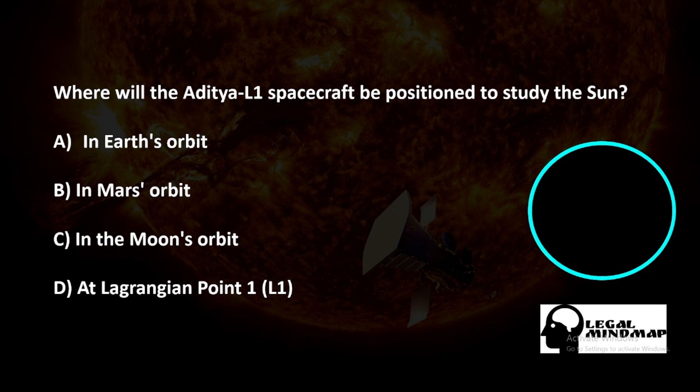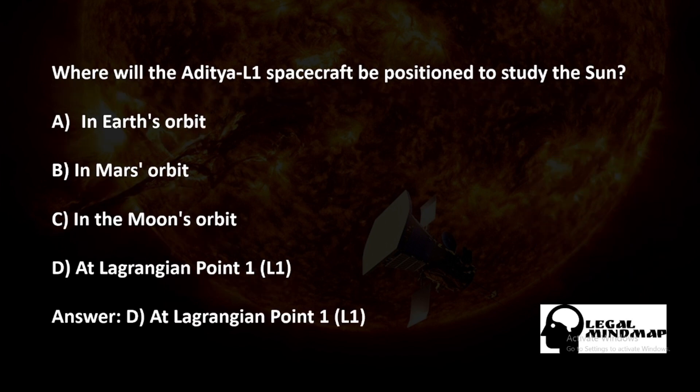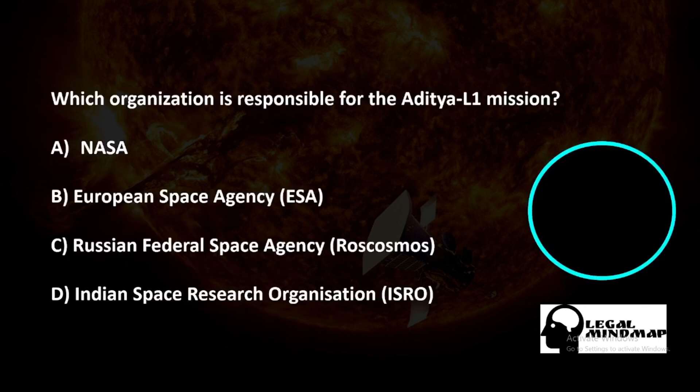Where will the Aditya L1 spacecraft be positioned to study the sun? A) In earth's orbit, B) In Mars orbit, C) In the moon's orbit, D) At Lagrangian Point 1. The correct answer is D — at Lagrangian Point 1.